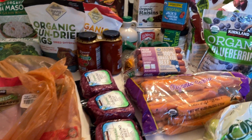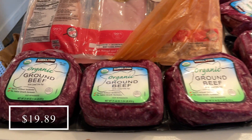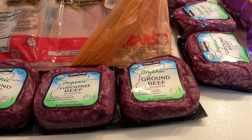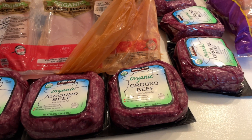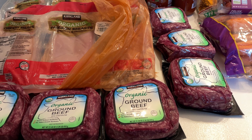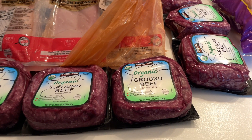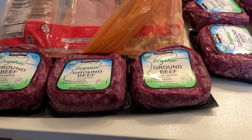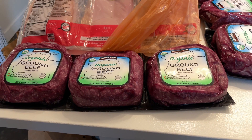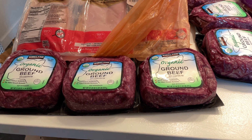I got two three-packs of this organic ground beef. I tried to order some more from Aldi because I do like that theirs is organic and 100% grass-fed, but they were out, so Costco to the rescue. I got two three-packs of that. I may have to go back and get more, but I'm just going to gauge how much we use before I buy a ton of packs.